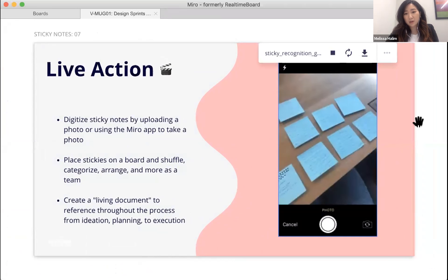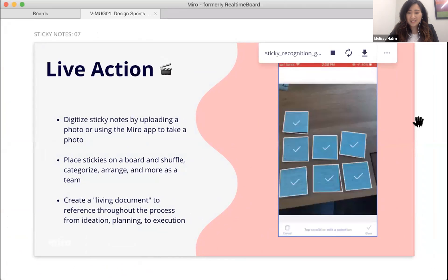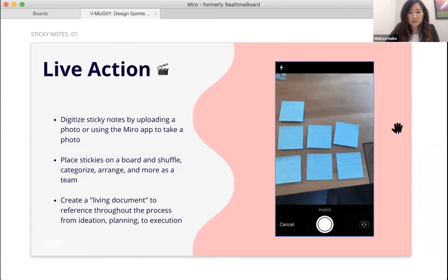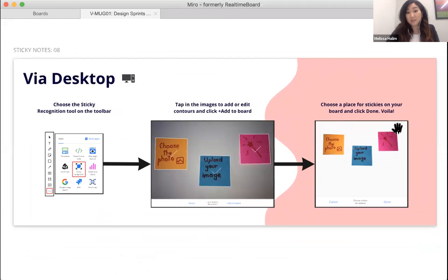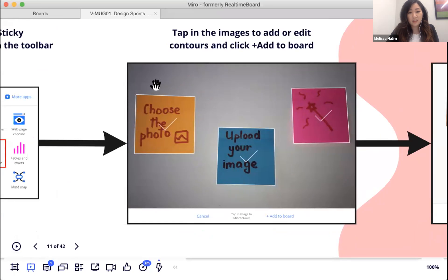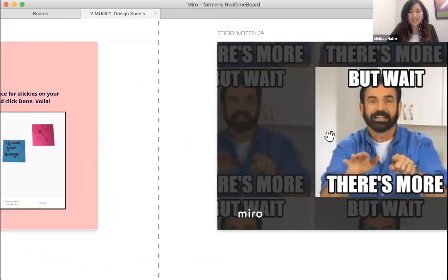Melissa walks through a live demo clip. In the mobile app, you take a photo directly within the app; it loads, identifies the stickies, and you can adjust contours before placing them on the board. On desktop, you can upload an already-taken photo using the sticky recognition icon in the left toolbar, refine borders, and add it to the board — as simple as three steps.